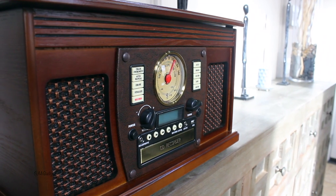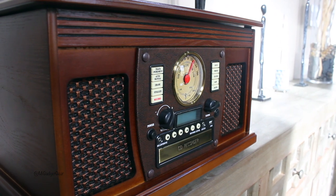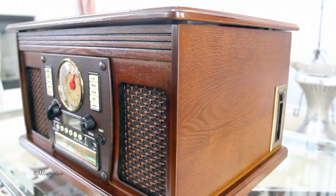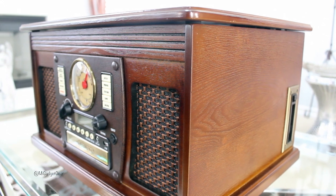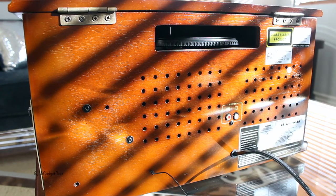Ever since I can remember I've always been a huge fan of music, and when I first saw the wooden music center advertised on TV I knew I had to have one. Not only is the music center nostalgically pleasing to the eye, but it can also play just about any music format you can throw at it.